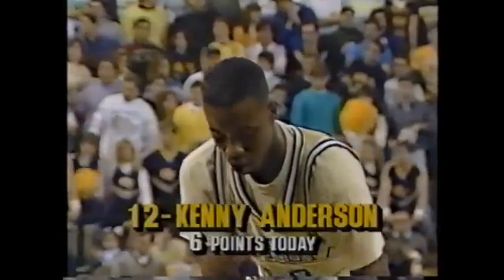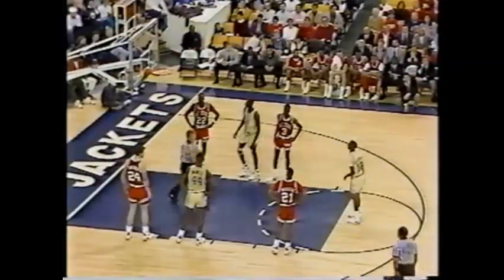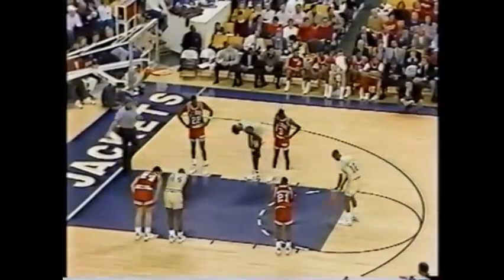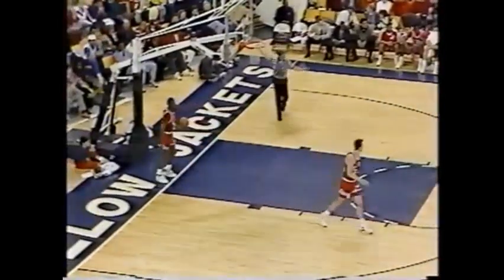Kenny Anderson got Corchiani up and took the shot and got it. He's 0 for 1 from the free-throw line — he hits that one. Jim Valvano in his corner over there is shouting 'all ball, all ball.' Working the officials for the next 30 seconds or so. And that one Anderson hits.